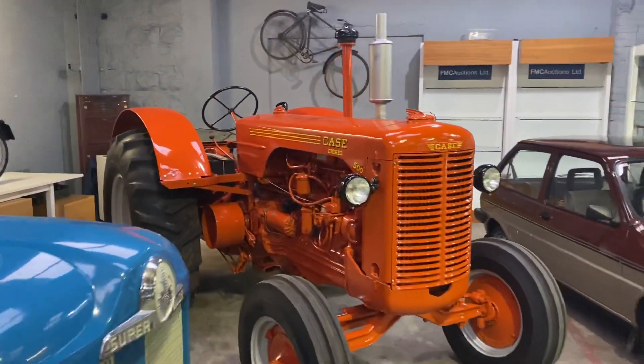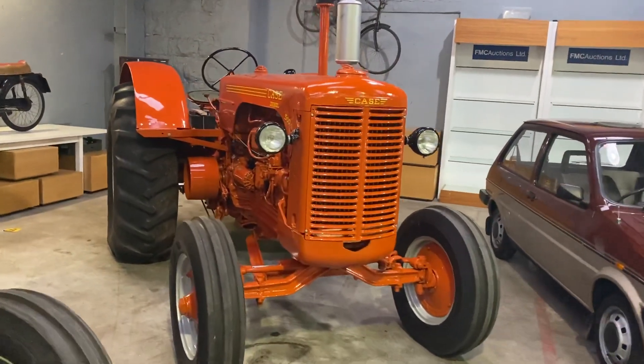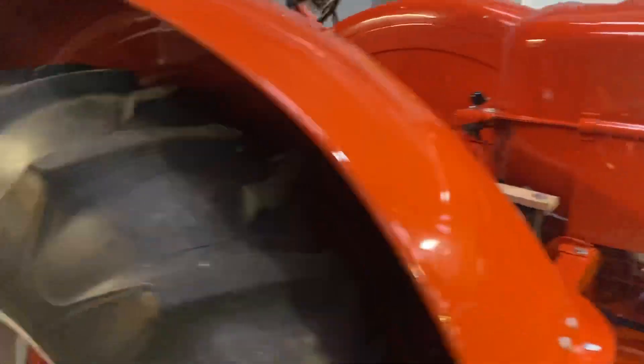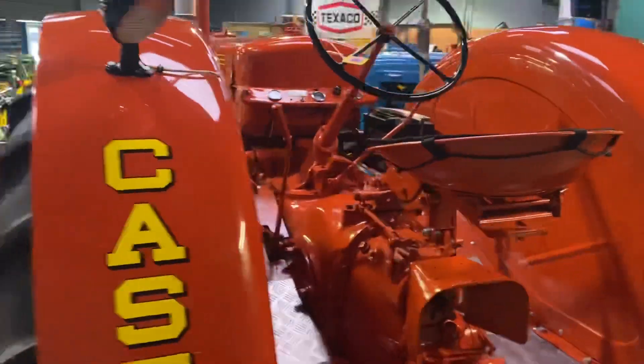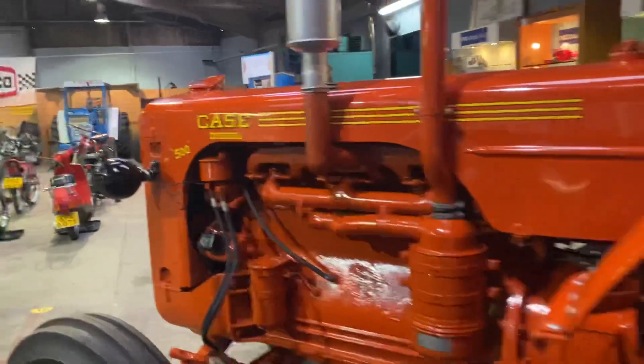Beside her is a Case 500. Power steering and all on her — this tractor is finished to perfection and she's on the button, absolutely on the button. A lovely tractor to have in the auction room — something different. I've never had a Case 500 before.